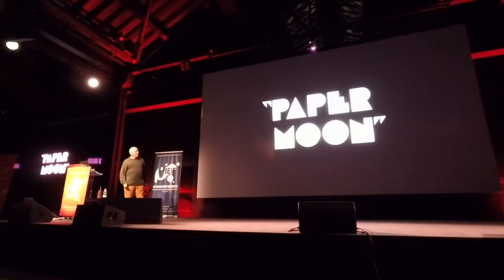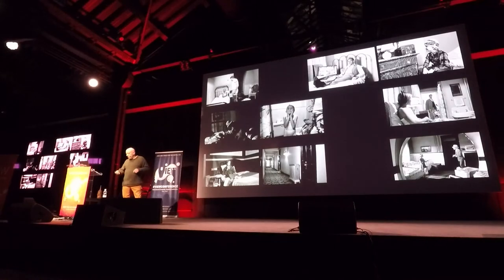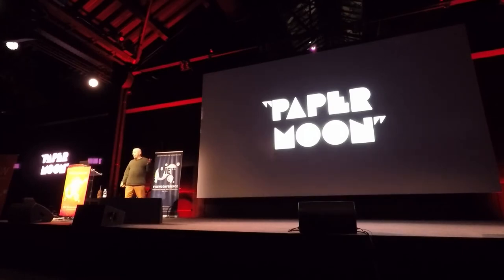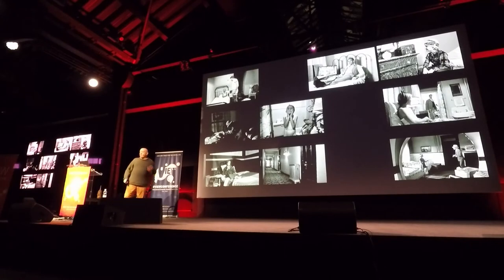Another film I like because of visual touchstones that the audience gets used to and modulate over time is Paper Moon — a 1973 film by Peter Bogdanovich, designed by Polly Platt. It's about a grifter in the Great Depression who was outsmarted by a child who turned out to be better at grifting than he is. They strike up a business relationship that eventually leads to a friendship. To track their success and setbacks, the film design utilizes a series of hotel rooms throughout the film.